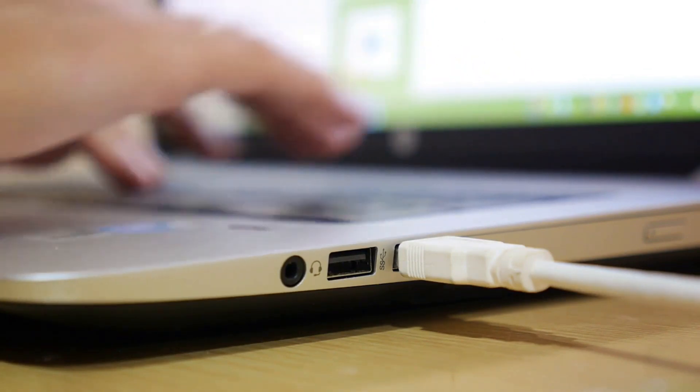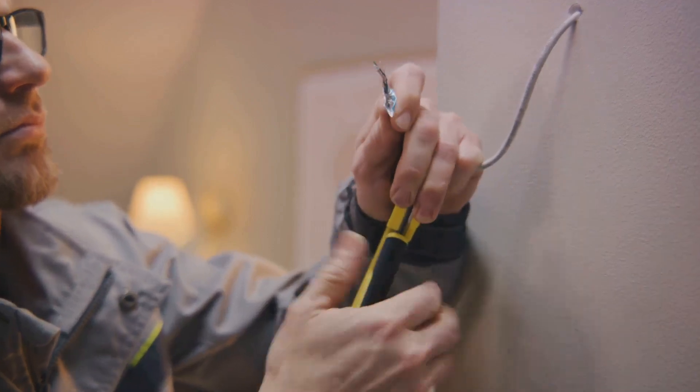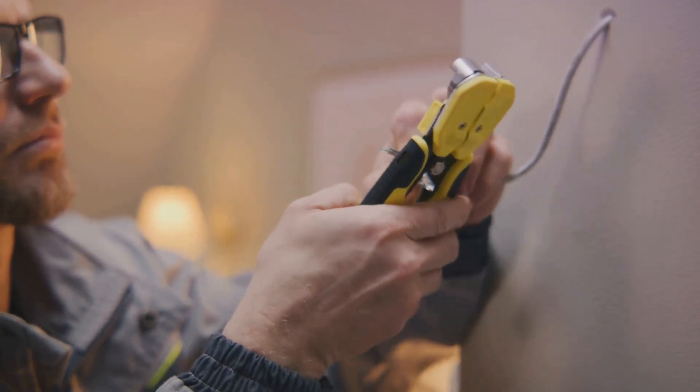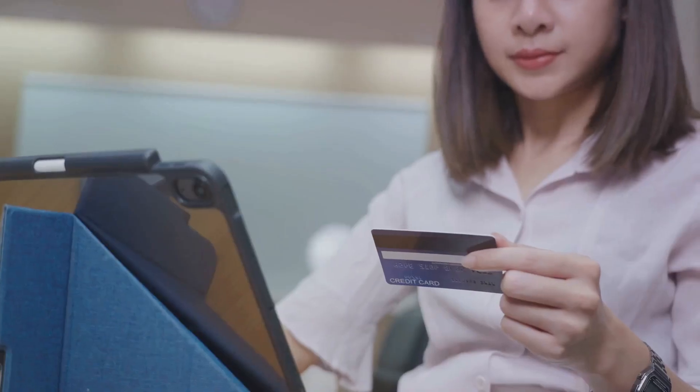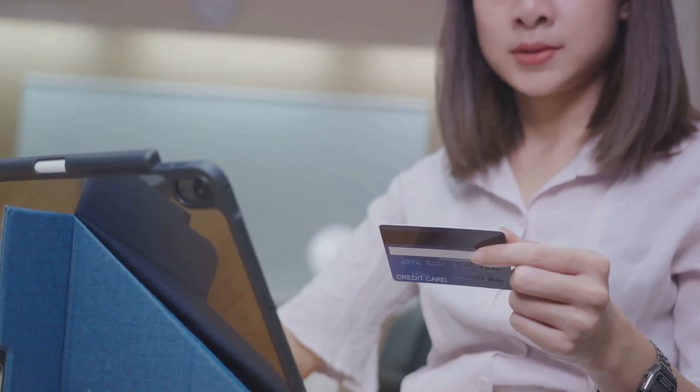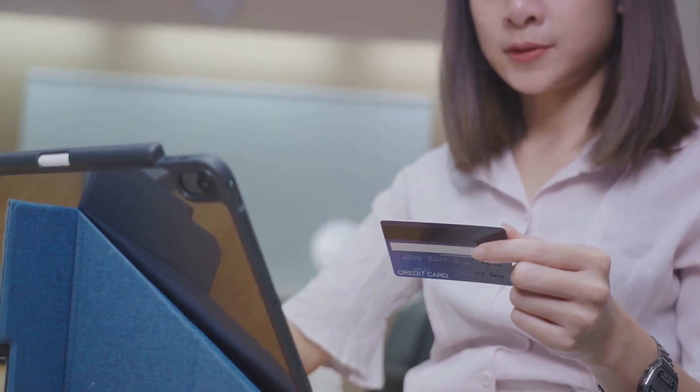Applying for these programs is straightforward. Cable and phone companies like Xfinity, Charter, Airtalk, Assurance, AT&T, and Verizon offer discounted or free connections. You're likely eligible if you're enrolled in government benefit programs like SNAP or Medicaid.